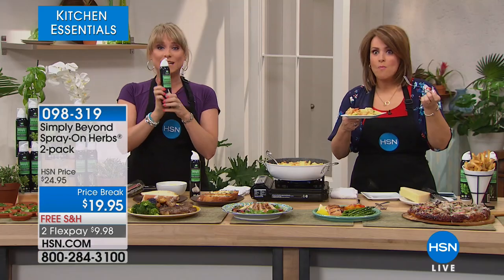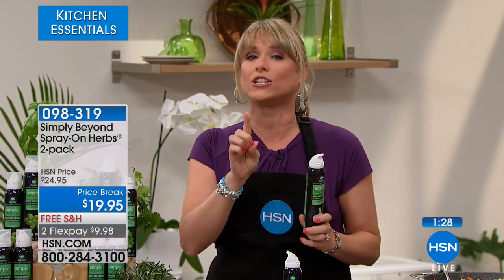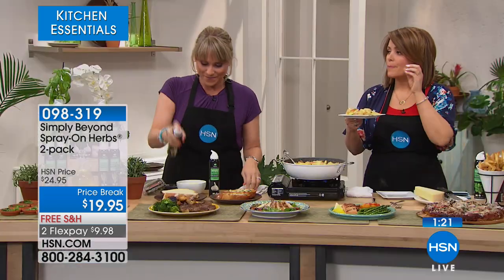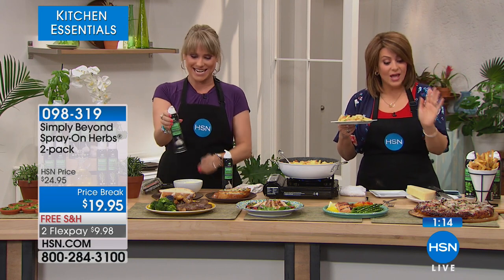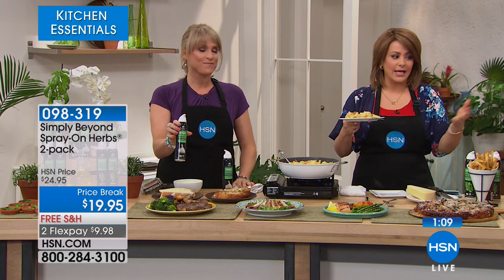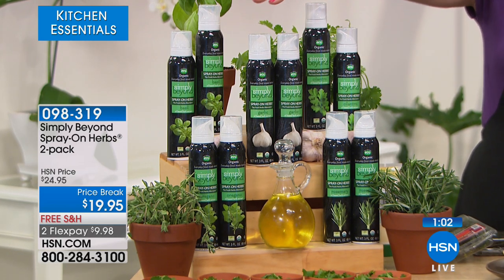18-month shelf life. So if you bought the garlic or basil, this could potentially last through the holiday season when you need every herb under the sun. How does it taste? Great, and it's pure — it's the real thing because it's the essential oil. We have all the flavors: garlic is always the most popular, but you have basil, rosemary, cilantro, or oregano. Everyone's getting a two-pack today — item 098319.